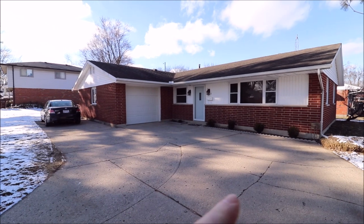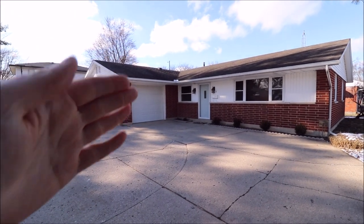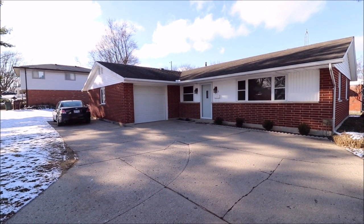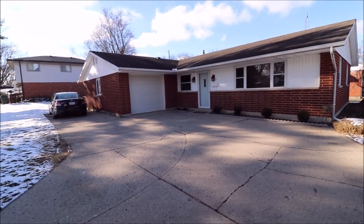One of the main reasons why is the house goes from all the way over here, all the way over there. So there is quite a bit of living space. The master suite and the kitchen are all in that section behind the garage. So this is one of the larger ranches in the neighborhood.